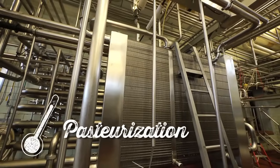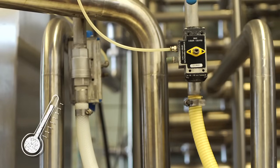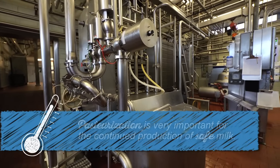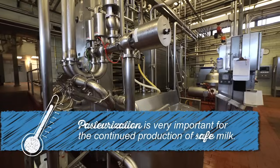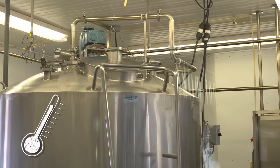Pasteurization begins once milk has successfully completed all quality and safety tests. This food safety process heats the milk to destroy harmful microorganisms that may exist. The heating is followed by a rapid cooling. Pasteurization is recommended by the FDA and Center for Disease Control and has been affirmed by the American Medical Association and the American Academy of Pediatrics.